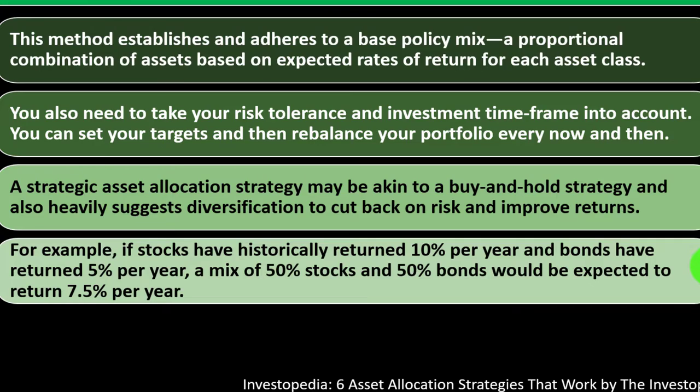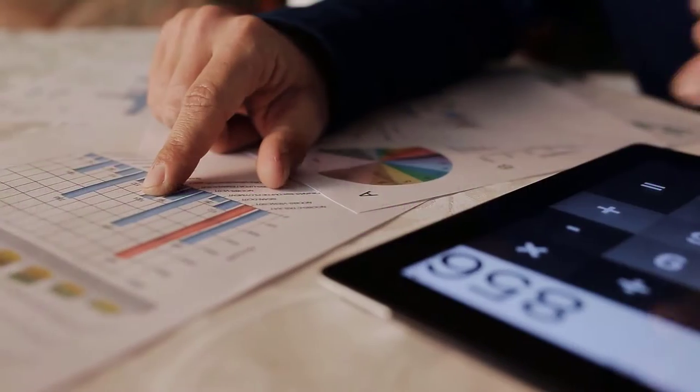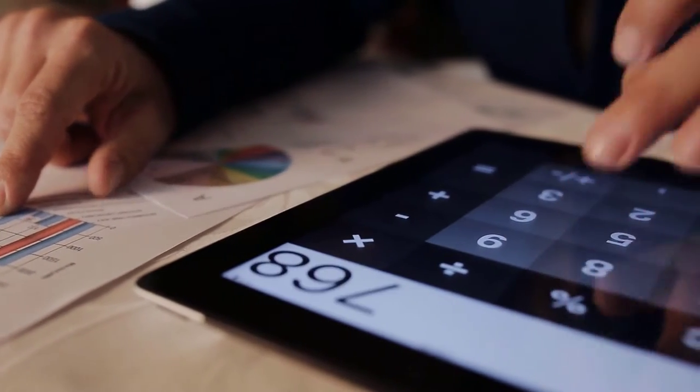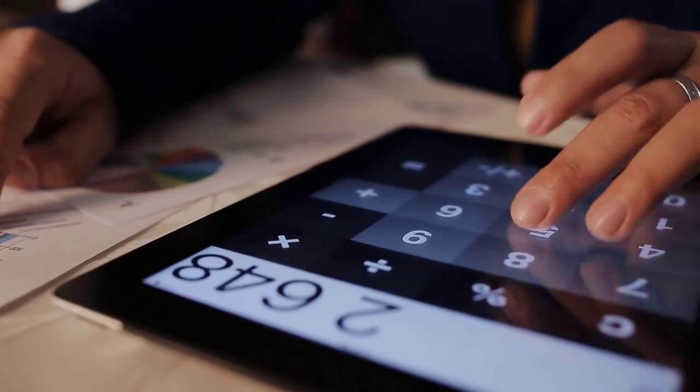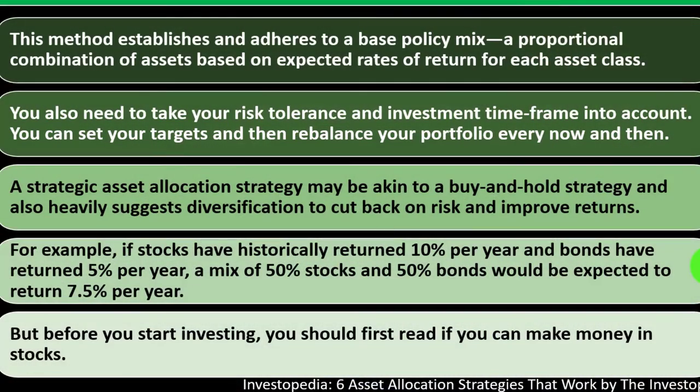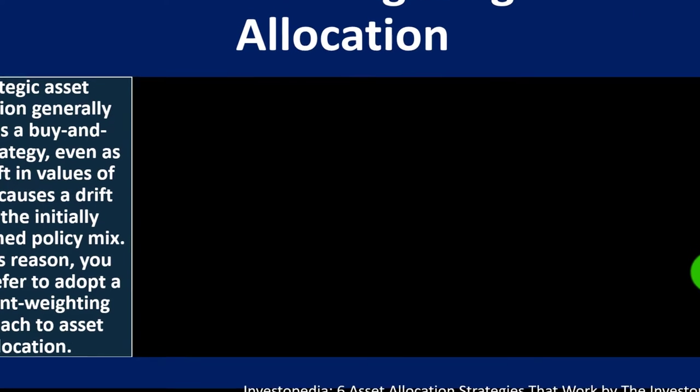You can look at historical returns and try to consider what future returns will be, taking into consideration the overall risk, your risk tolerance, and your time horizon. But before you start investing, you should first read whether you can make money in stocks.